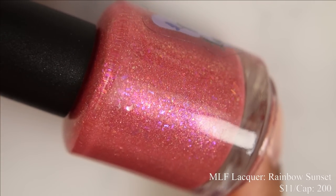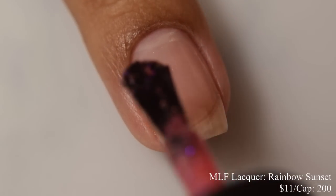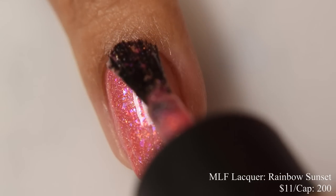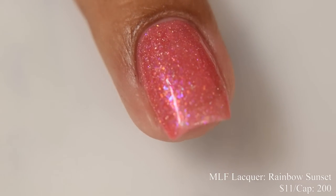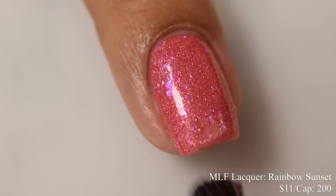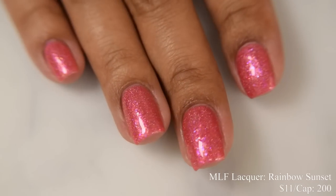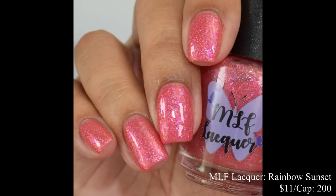MLF Lacquer brings us Rainbow Sunset. This is a coral base with blue to purple to pink to gold color-shifting iridescent flakes, purple shimmer, and silver hollow flakes. Price is $11 and there is a cap of 200 bottles. The formula is very crelly-like — very smooth and easy to build up. The base color, to my eyes, is coral, but I also feel like it has a warm pinky tone — coral is a color people perceive quite differently. For opacity, I suggest two coats — builds up very easily. It dries down flat, so I suggest a good glossy top coat to finish this one off.